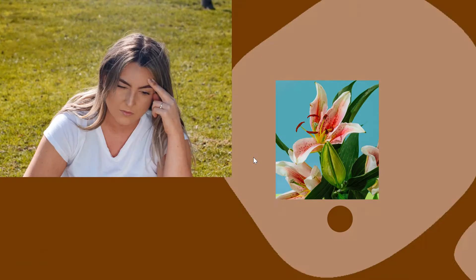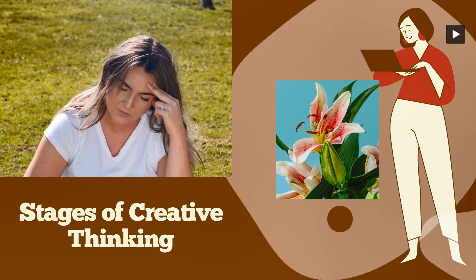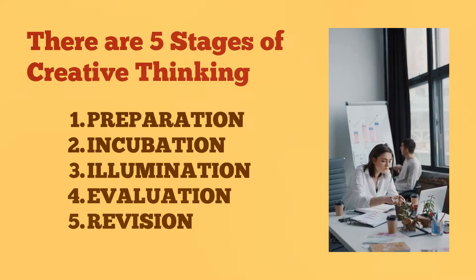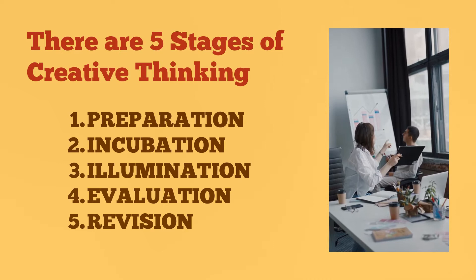Hello everyone, welcome to my channel. Today I'm going to share the topic: stages of creative thinking. There are five stages of creative thinking: number one, preparation; number two, incubation; number three, illumination; number four, evaluation; number five, revision.